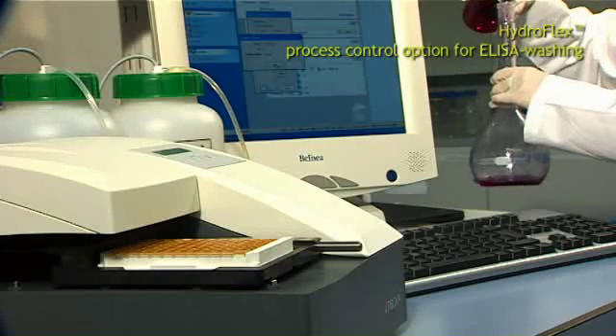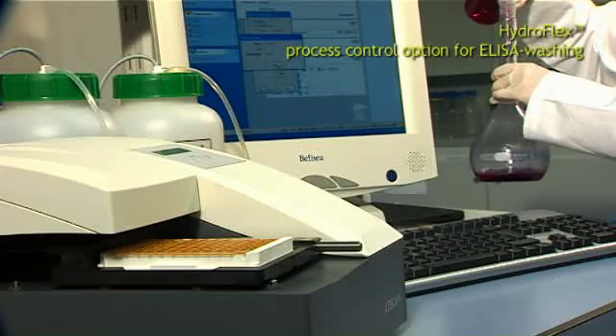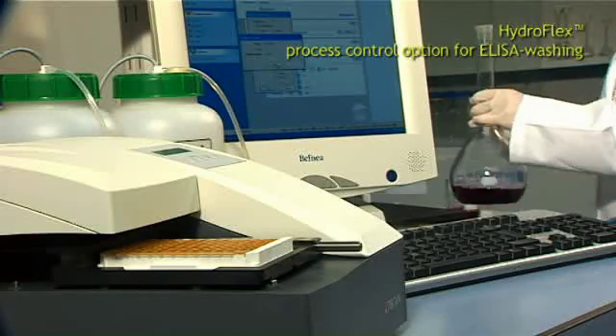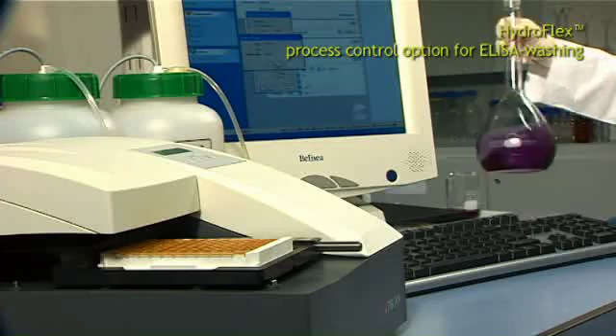This option makes the online monitoring of the entire wash process possible and thus ensures process safety.